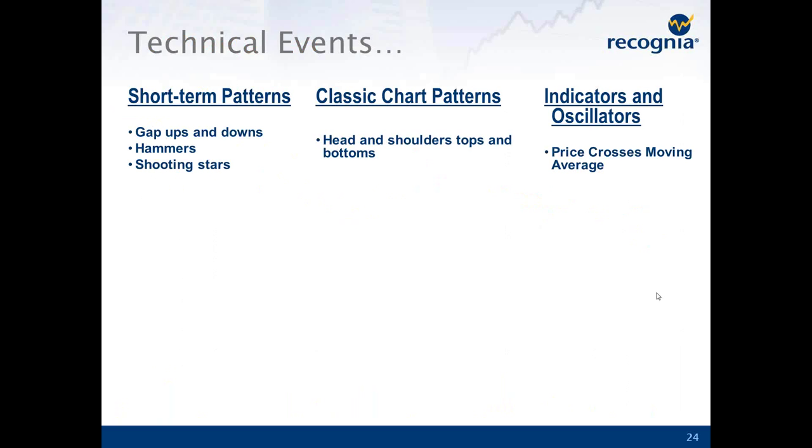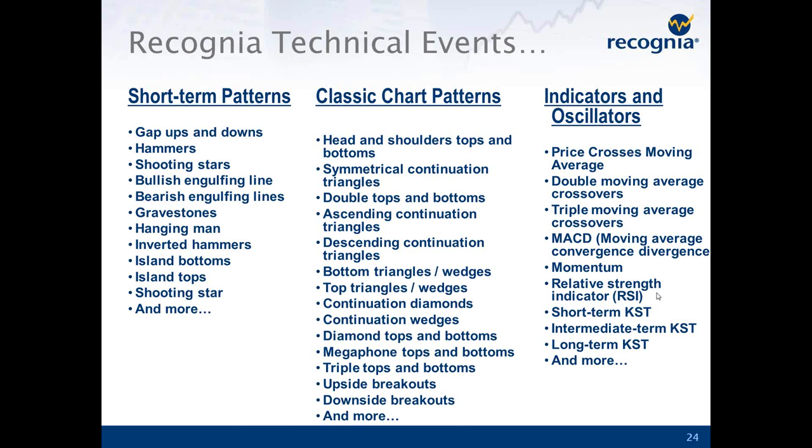So we've talked briefly about some short-term patterns — hammers and shooting stars — classic patterns like the head and shoulders bottom, and price crossing the moving average as an indicator and oscillator event. But of course there are many, many more technical events used in technical analysis. That is where Recognia can help you. Recognia detects not just those few events I talked about, but in fact 65 different kinds of technical events. And we don't just detect those on one or two stocks — we analyze every single stock in Canada and the U.S. every day for all of these events. That analysis is done for you overnight, so when you wake up in the morning, you can look at Recognia and see what are the good investing opportunities for you today.